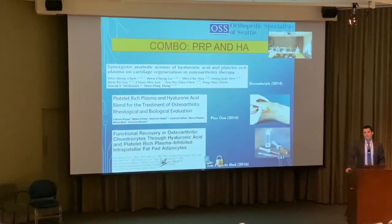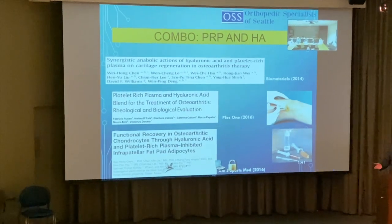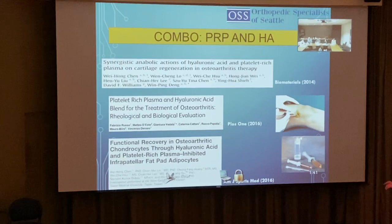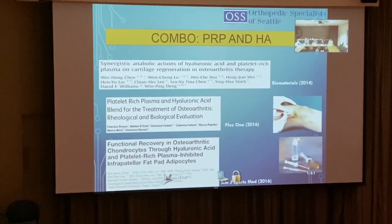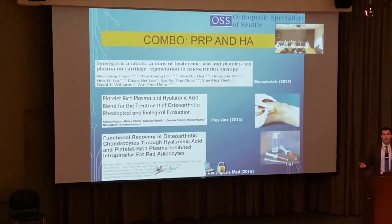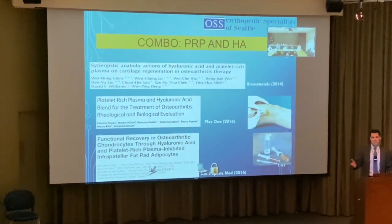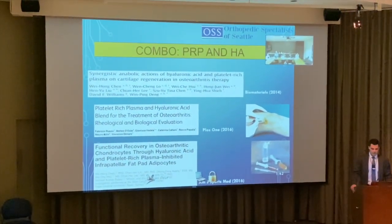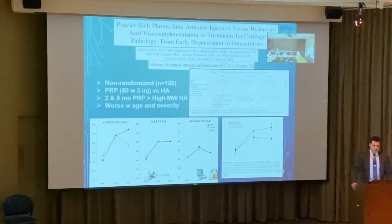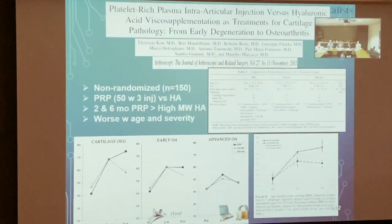Combining hyaluronic acid and PRP can have a synergistic effect. At Rush where I trained, the standard protocol was three hyaluronic acid and three PRP injections together. Most physicians in the city are doing three PRP at a time. Studies show the combination is more effective, though it means six total injections out-of-pocket, which can be quite costly.